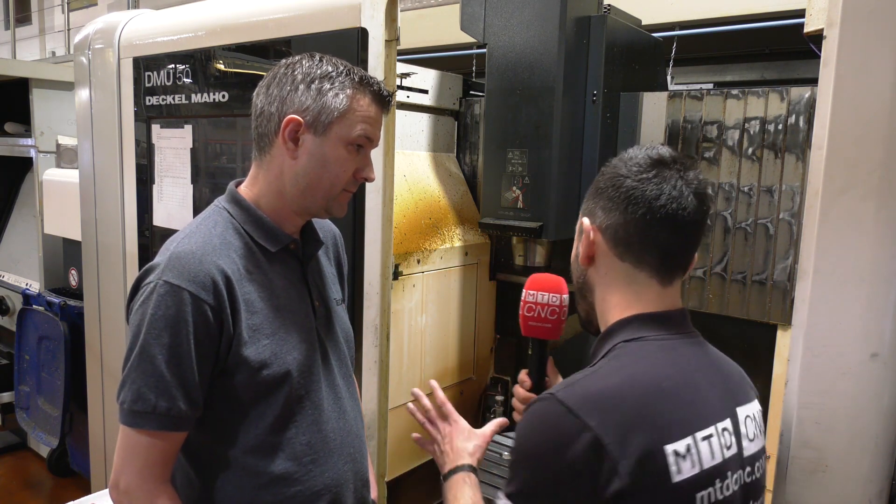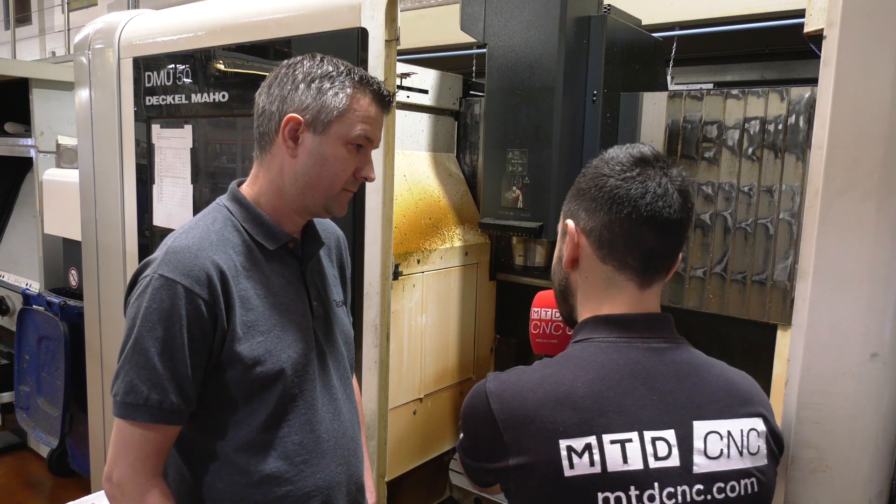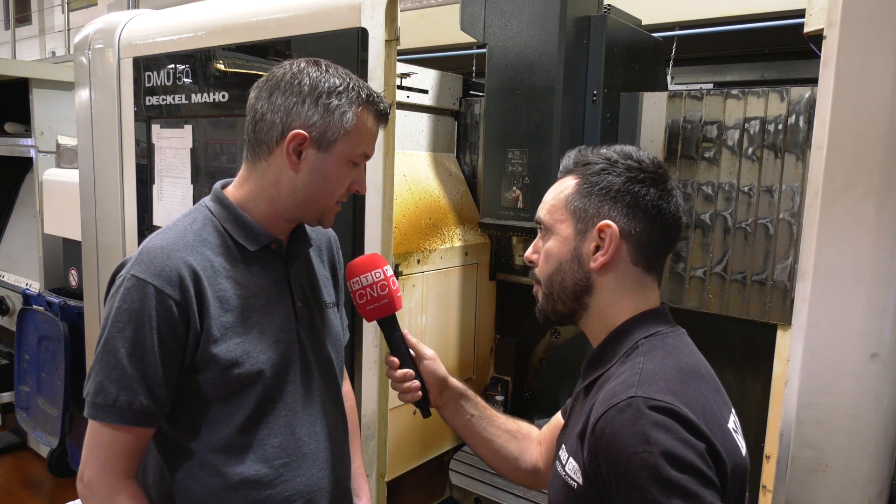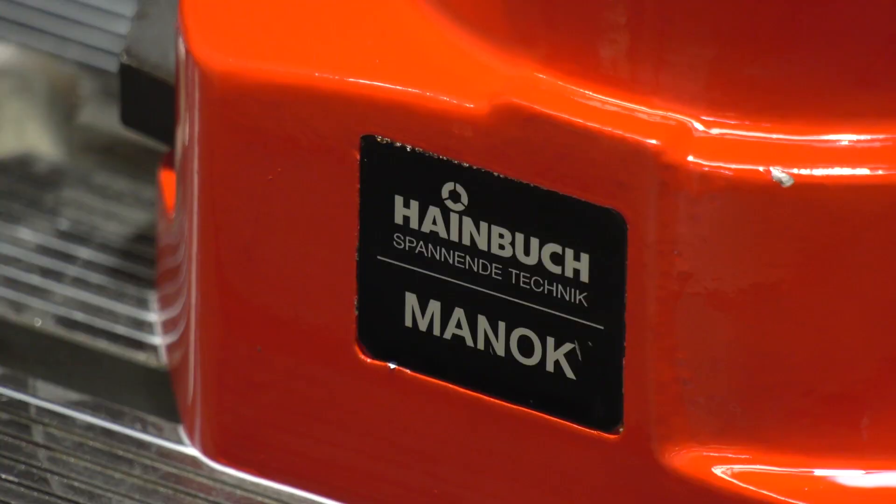With this stationary product, do you have any other Hainbuch products that are hydraulic or pneumatic on your shop floor? We've got another system here — this one is manual, but we've also got hydraulic and pneumatic. And what's the service and support been like from Hainbuch? It's been very good. Lead times are competitive, we need to react quickly, and the support is there for that.